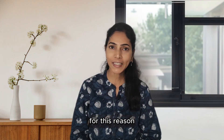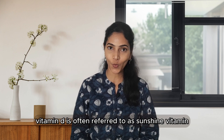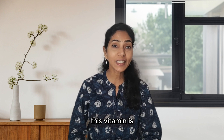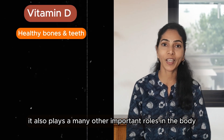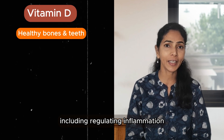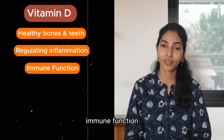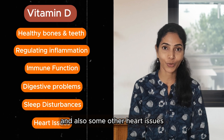When your skin is exposed to the sun, for this reason Vitamin D is often referred to as the sunshine vitamin. This vitamin is essential in maintaining healthy bones and teeth. It also plays many other important roles in the body, including regulating inflammation, immune function, digestive problems, sleep disturbances, and some heart issues.